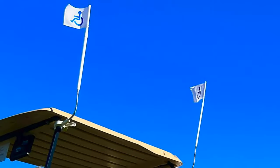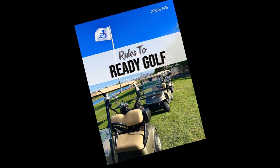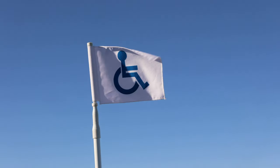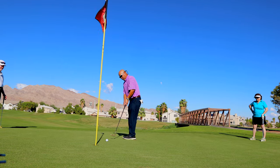Call now and order My Handicap Flag. And as a special bonus, you'll receive an exclusive brochure with the rules of Ready Golf. What are you waiting for? Get My Handicap Flag today and start playing at the pace you always desire.